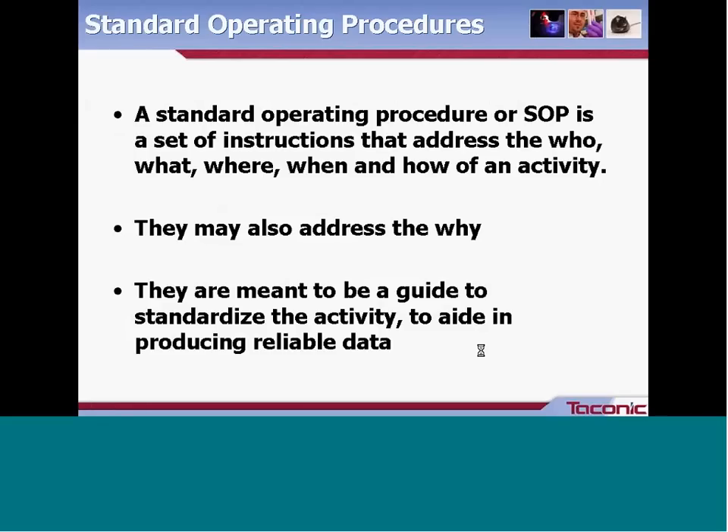First, what is a standard operating procedure? An SOP is a set of instructions that should address the who, what, where, how, and when of an activity, and may also address the why. The primary purpose is to guide and standardize your activity and to aid in producing and gathering reliable data. The why may be better captured in a training document rather than having a long explanation at the beginning of an SOP.